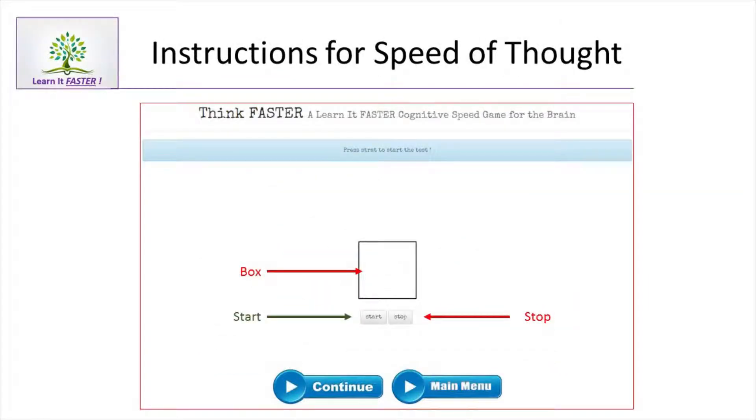One way we can improve our memory is to improve the speed of thought — to improve the amount of time it takes us to think a thought and to have a neuromuscular reaction. That's what Exercise 1 is all about. Let's go to Exercise 1.